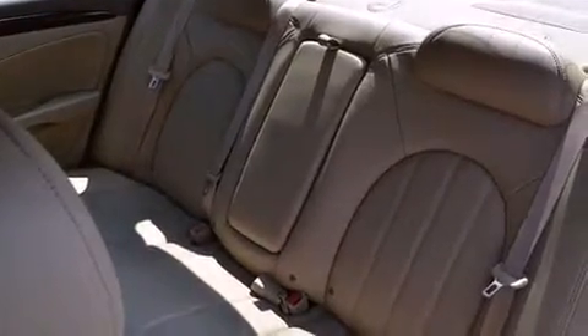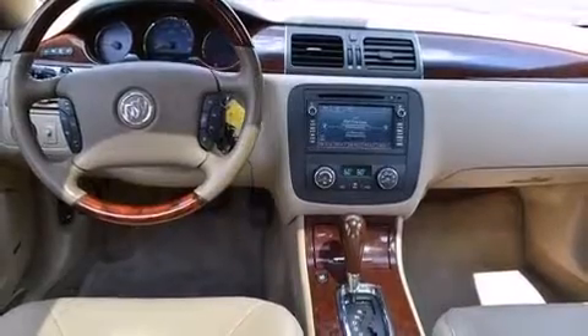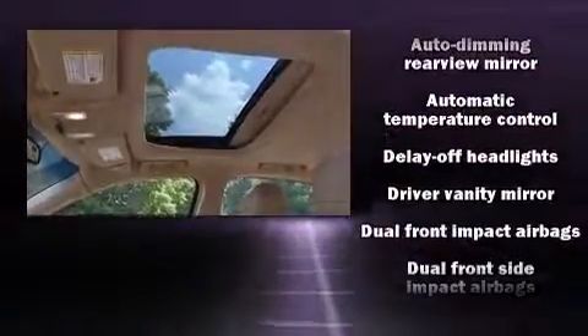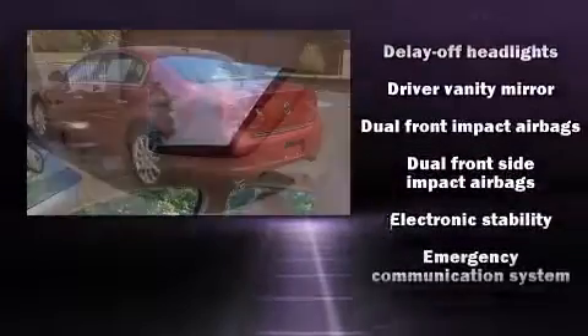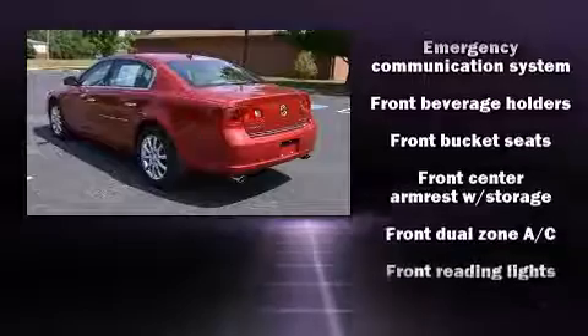Features such as automatic climate control and leather upholstery prove that economical transportation does not need to be sparsely equipped. Premium sound drives nine speakers, providing you and your passengers a sensational audio experience.